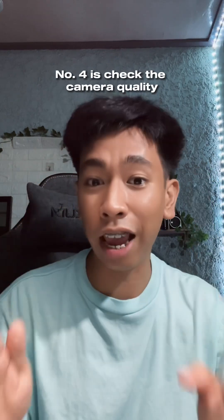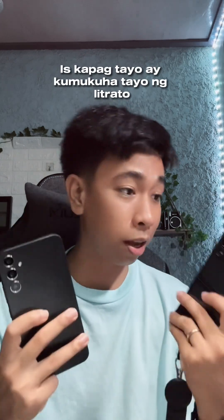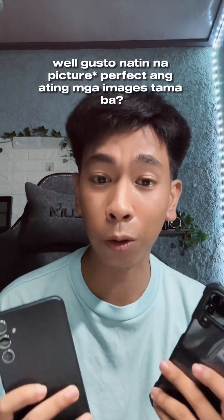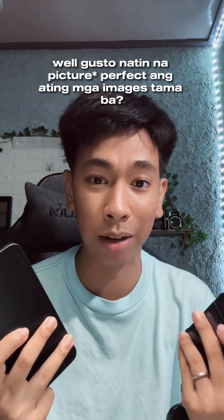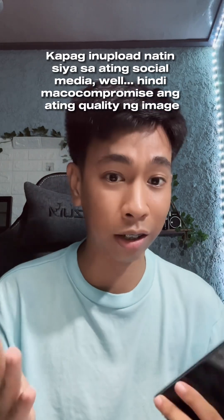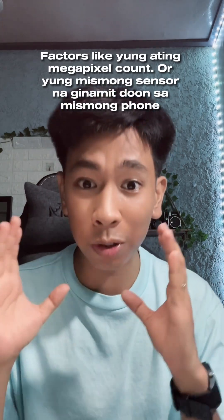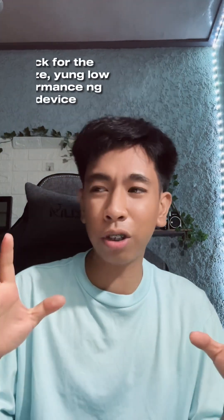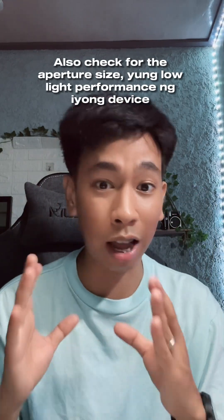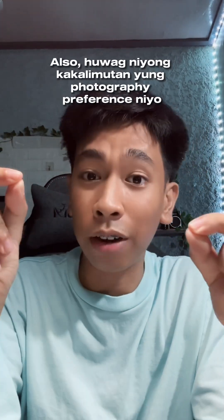Number 4 is check the camera quality. One of the reasons we buy smartphones is to take photos — we want our images to be photo perfect. When we upload them on social media, we don't want to compromise our image quality. Factors like the megapixel count or the sensor used in the phone matter. Also, check for the aperture size and the low light performance of the device. Don't forget your photography preference.